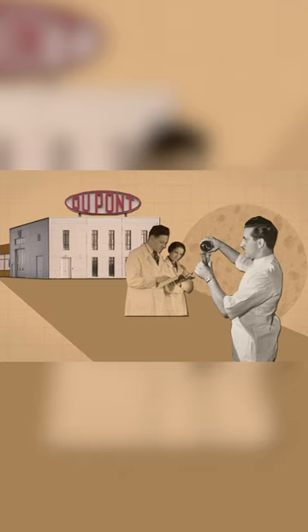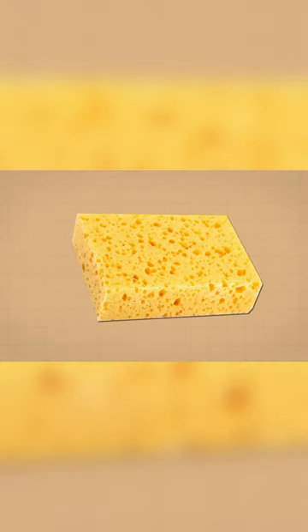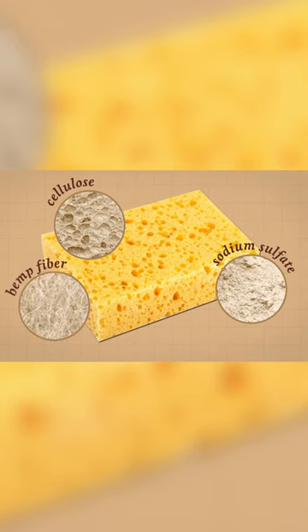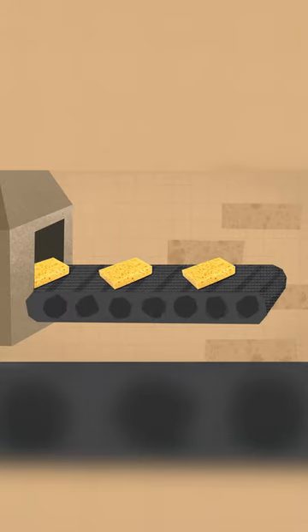In the 1940s, researchers at DuPont developed one of the world's first artificial sponges. It was made of cellulose, sodium sulfate, and hemp fiber. The plastic material was more durable and much cheaper to produce than natural sponges.